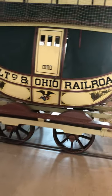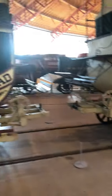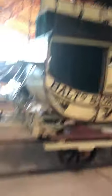This is a wagon. These are some of the first coaches. Unfortunately, you can't go in.